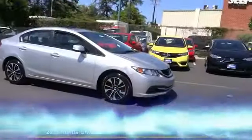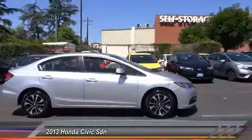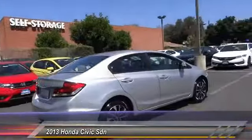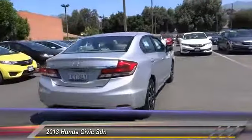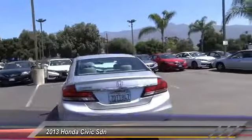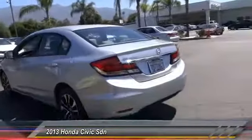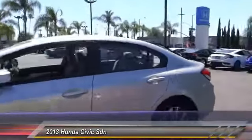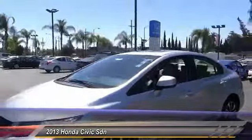The 2013 Honda Civic — practical, awesome gas mileage, and incredibly reliable. This vehicle has less than 45,000 miles. Here are some of this vehicle's great options: traction control, dual airbags, air conditioning, power steering, alloy wheels, four-wheel disc brakes.